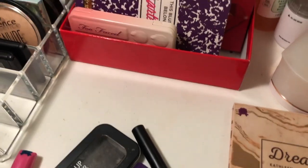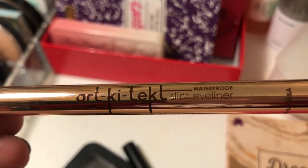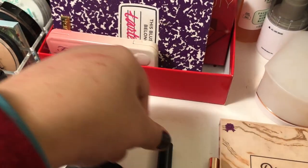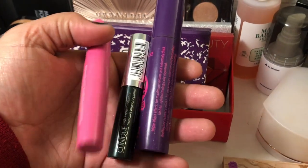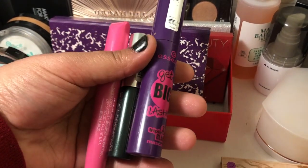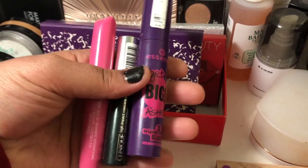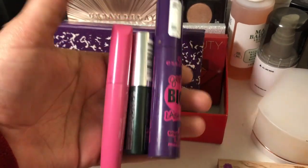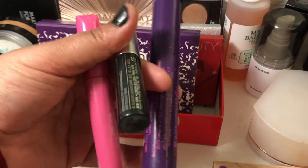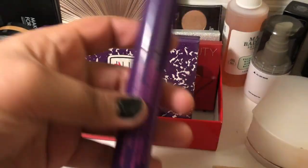For eyeliner, I'm pulling the LA Splash Slim Eyeliner — it's waterproof — and I feel like if I dedicate a week to it I'll actually use it. For mascara, I have three here and I'm pulling the pink Color Workshop mascara and my Clinique High Impact Mascara. They were all opened around the same time and will be finishing up between April and May, so I want to give them use. I'll use the Clinique for upper lashes and the pink one for lower lashes.